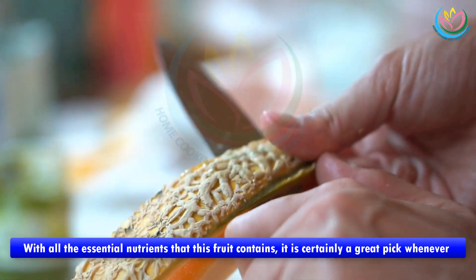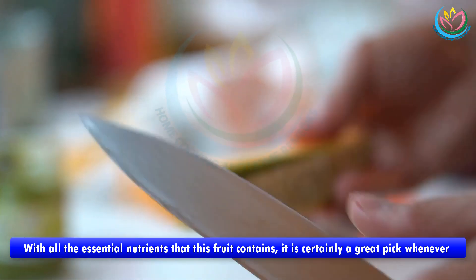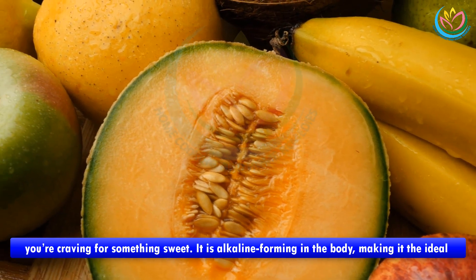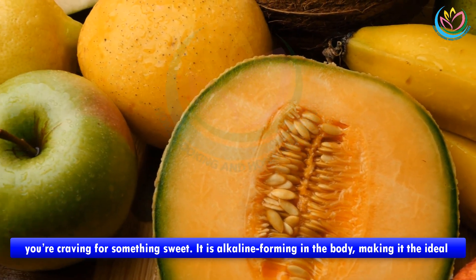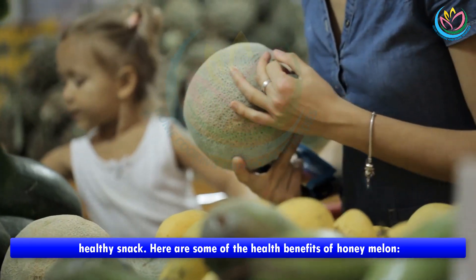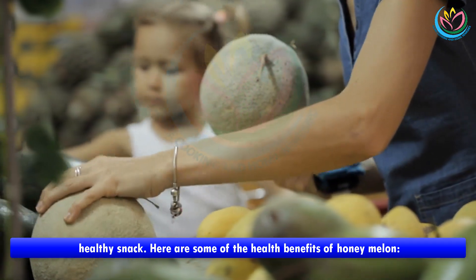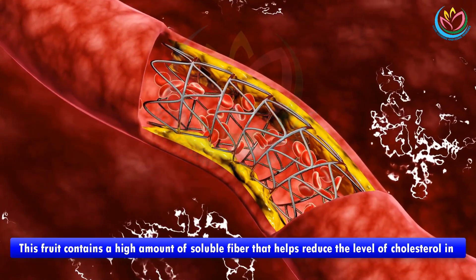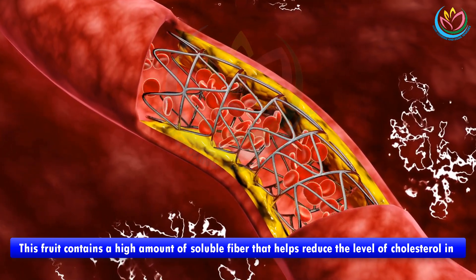With all the essential nutrients that this fruit contains, it is certainly a great pick whenever you're craving something sweet. It is alkaline forming in the body, making it the ideal healthy snack. One of the key health benefits is cholesterol management — this fruit contains a high amount of soluble fiber that helps reduce the level of cholesterol in the body.